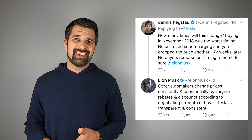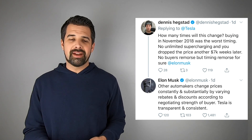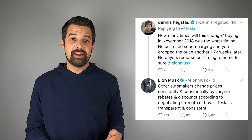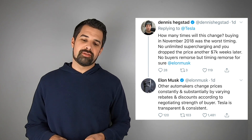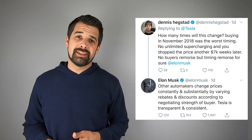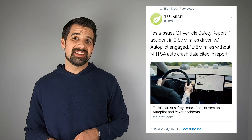Somebody then asked how often to expect these pricing fluctuations. Elon responded that other automakers change prices constantly and substantially by varying rebates and discounts according to the negotiating strength of the buyer, whereas Tesla is transparent and consistent in their messaging and pricing.